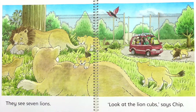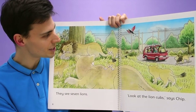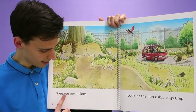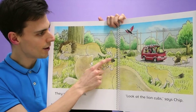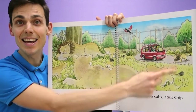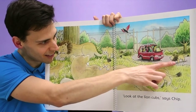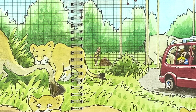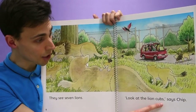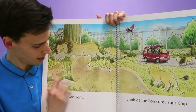What animal do they see next? What animal is this — is this a tiger? No, this is a lion. Shall we see how many lions there are? They see seven lions: one, two, three, four, five, six, seven. And this lion looks like he's going to attack the car — he looks very angry. And can you see this man in the background? I think he's got to clean up some elephant mess. 'Look at the lion cubs,' says Chip. Yeah, they've got some baby lions here and here and here and here.